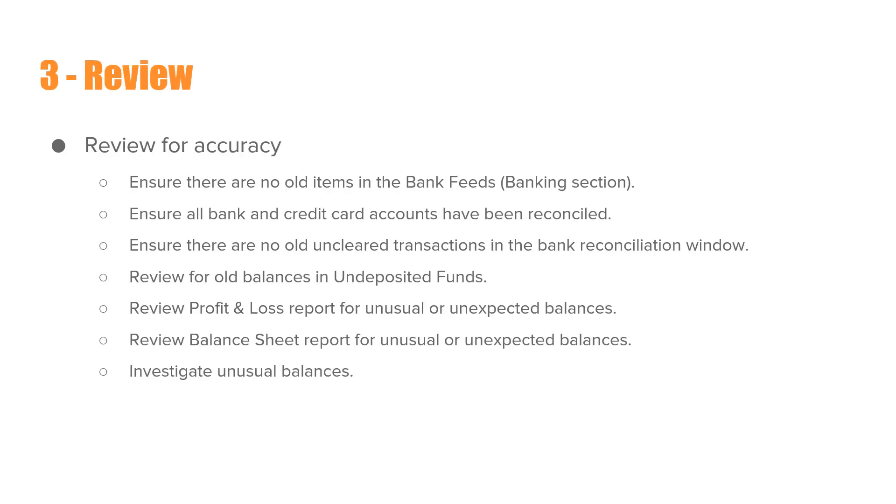The third step is Review. After everything has been recorded into QuickBooks and accounts have been reconciled, you go through a review process to make sure transactions were recorded accurately. This includes ensuring there are no old items in the bank feeds window, that all accounts have been reconciled, that there are no old cleared transactions in the reconciliation window, reviewing for old balances in undeposited funds, reviewing the profit and loss report for unusual balances, reviewing the balance sheet for unusual balances, and investigating any issues found.